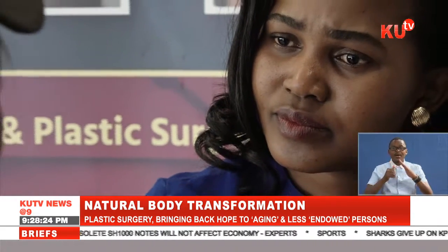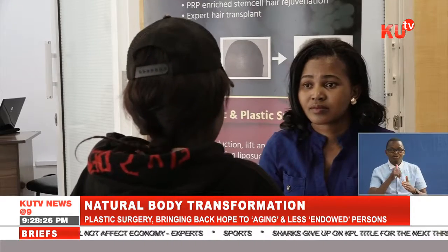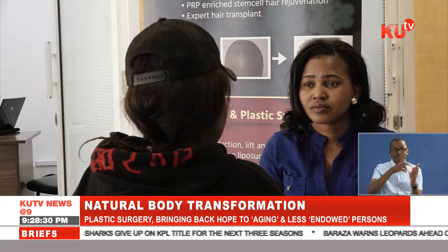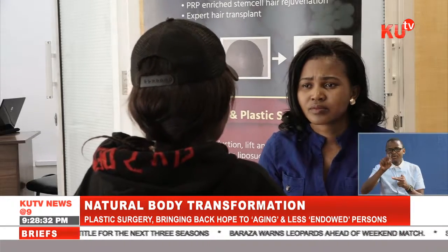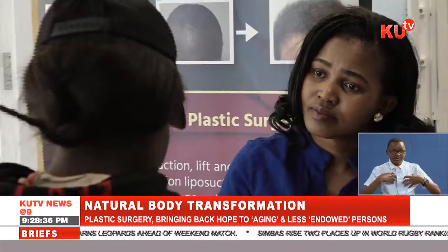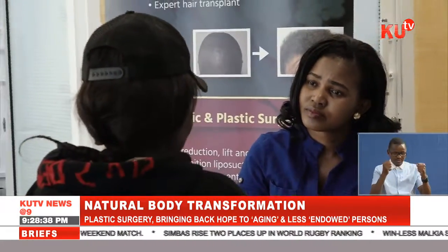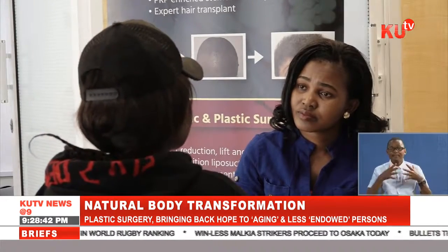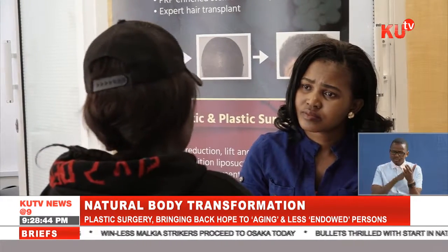She has had a problem which denied her self-confidence and lowered her self-esteem from the time she became a teenager. "Mine was not really a health problem. I had this condition called gigantomastia — it's a condition where you have excess breast. I couldn't wear something tight because everyone was looking at my boobs. People, especially at work, used to comment about my big boobs."